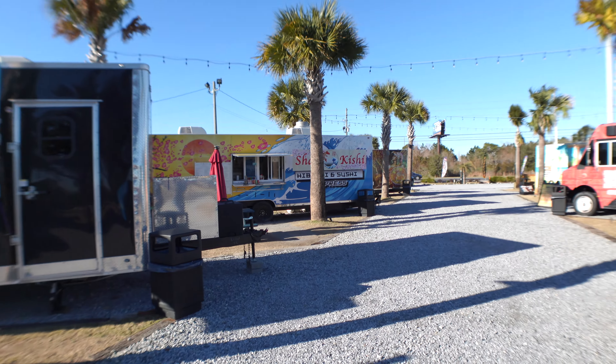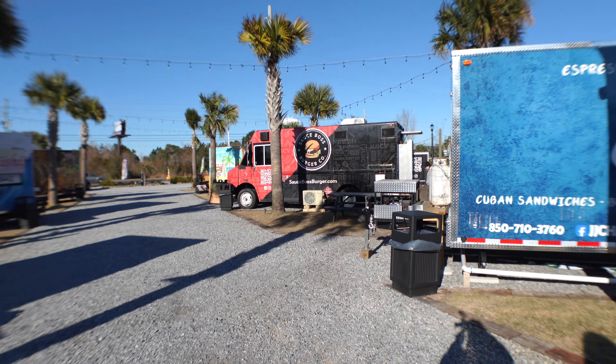We made it over to The Eatery, which is a collective of food trucks right on Highway 98. There are six different food trucks here. Today one's closed, but it is really cold and windy, so we don't blame them.